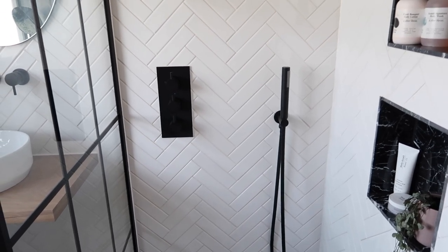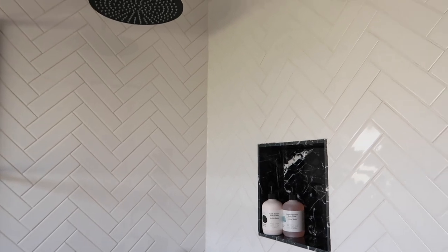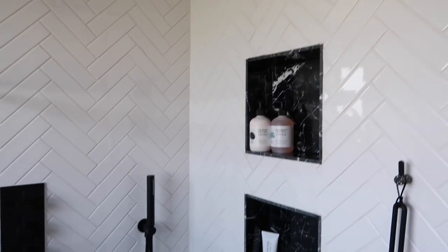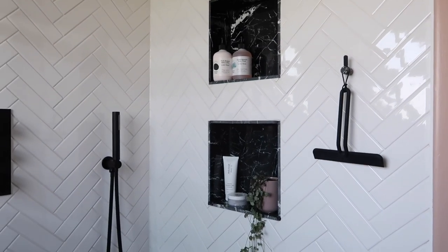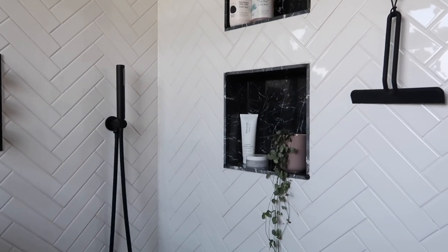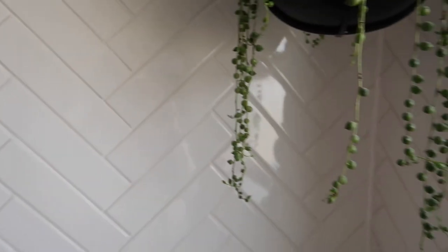The tiles are all from Topps Tiles — I think they're called Micro Line, but I'll link them below. I was desperate to have them in the herringbone pattern, which was a total pain to tile, but it really is so effective. We got that done all the way around, and the tiling did take us a long time, but we're so happy with how it looks.